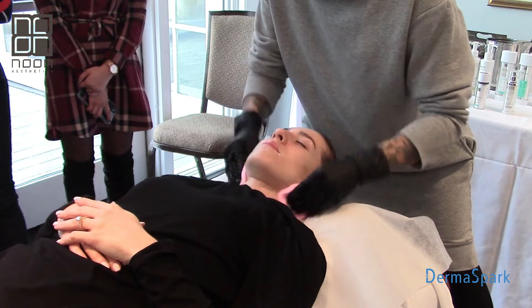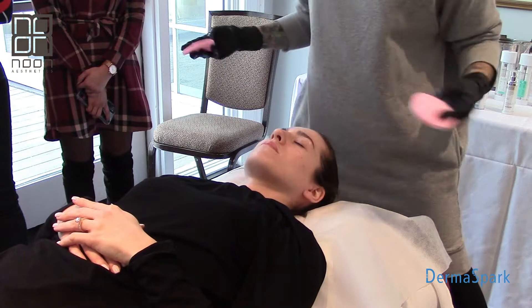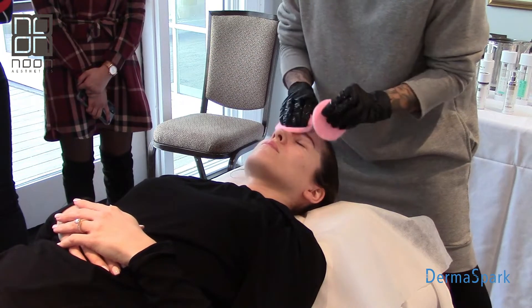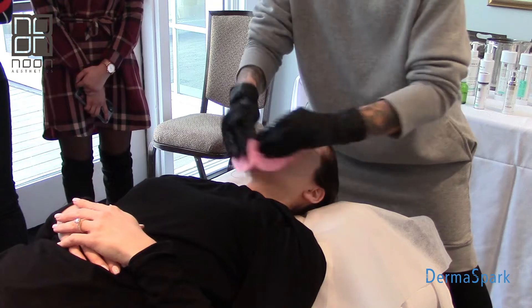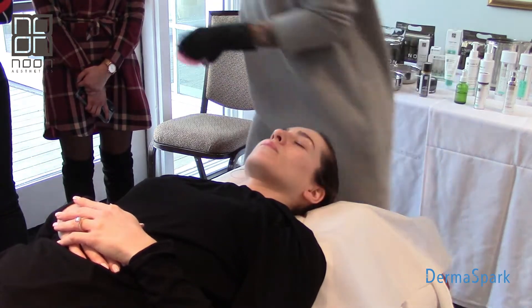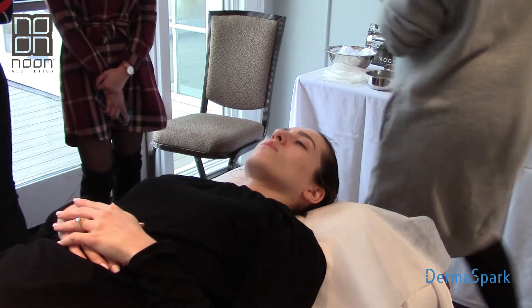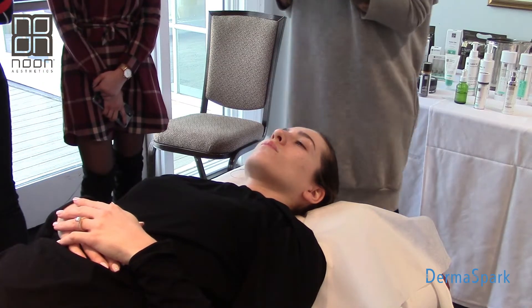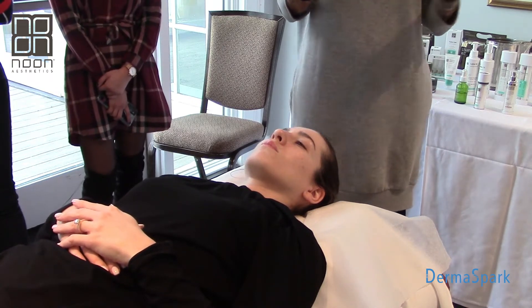The first cleanse is done. It leaves her skin nice and soft and supple. Remember the Microsoft cleanser has that derm shield in it, so I'm already introducing those ingredients to her skin. Then I'll go into her second cleanse using the sea cleansing foam - I want you to see just how little of this product I use.